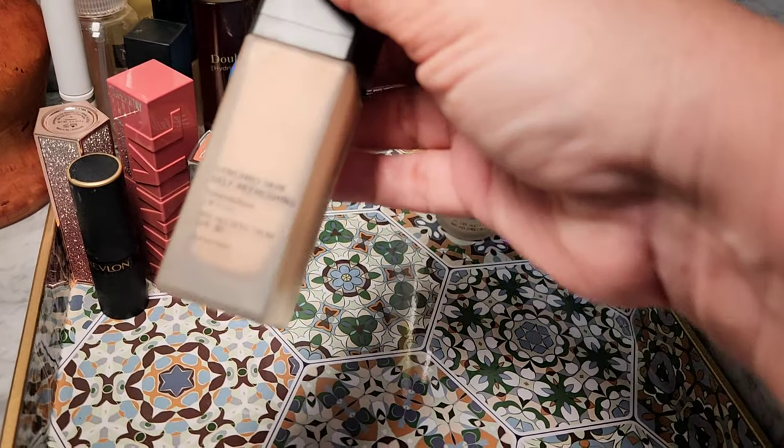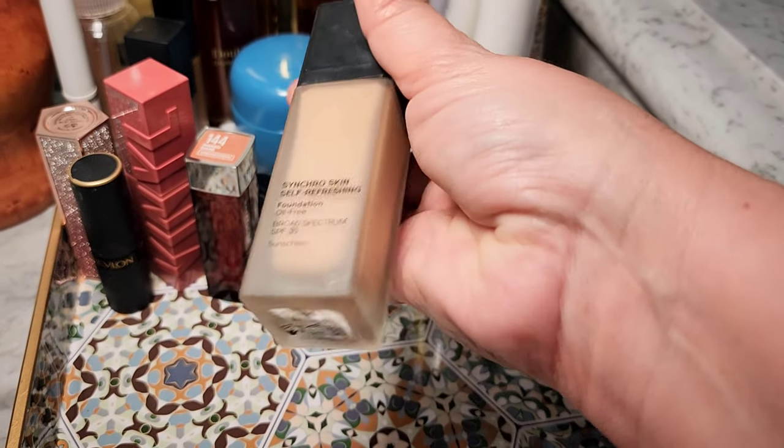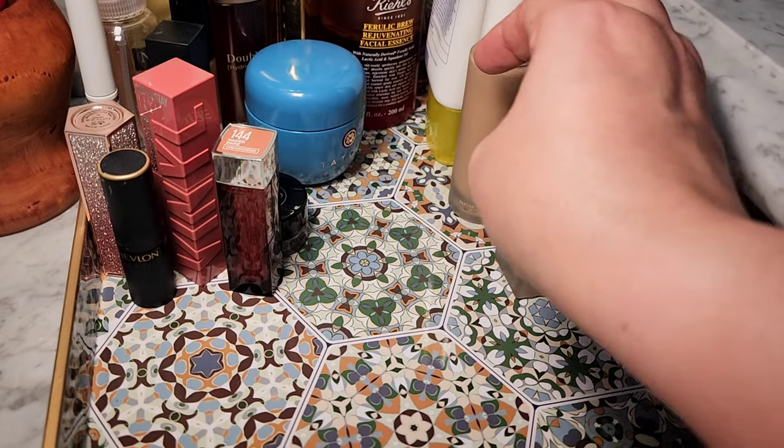I'm still enjoying my Shiseido foundations. I have two of them — this one is the Synchro Skin Self-Refreshing Foundation in 330 Bamboo. I might wear this today.